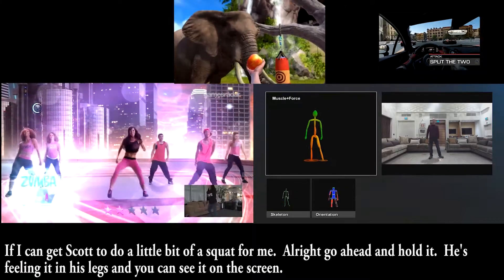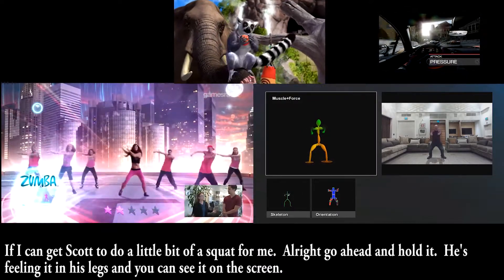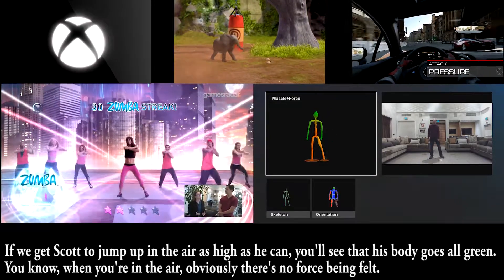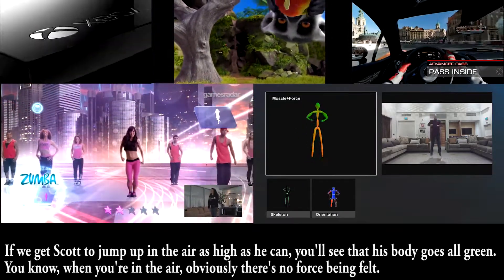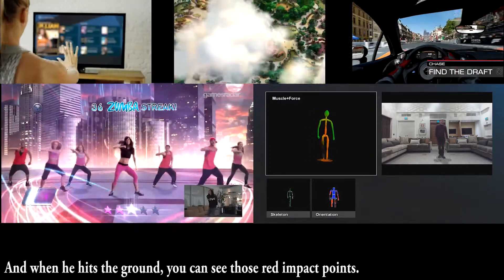If I can get Scott to do a little squat — go ahead and hold it. He's feeling it in his legs, and you can see it on the screen. Normally I make him do that for a long time, but I'll go easy on him today. If we get Scott to jump up in the air as high as he can, you'll see that his body goes all green — when you're in the air there's no force being felt — and when he hits the ground, you can see those red impact points.